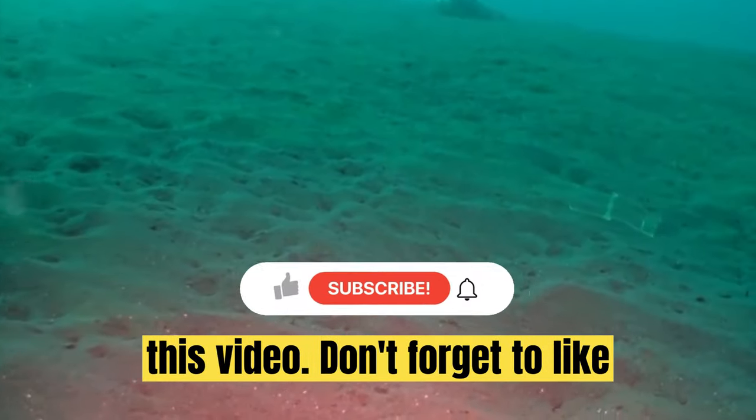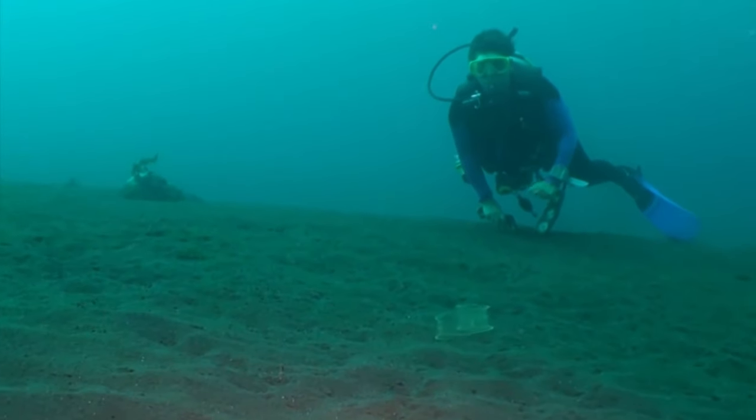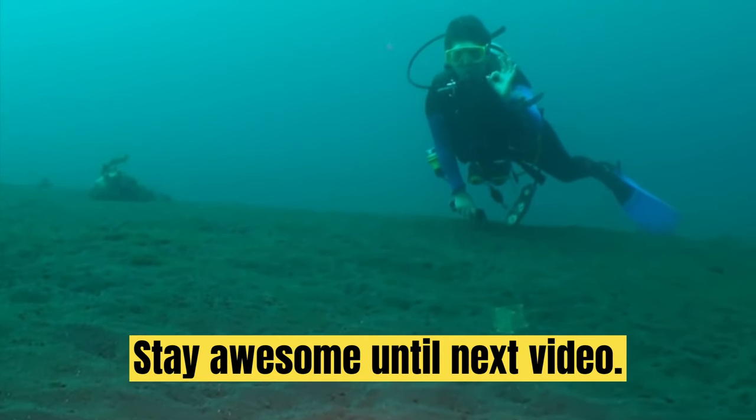Hope you enjoyed this video. Don't forget to like the video and subscribe to the channel. Stay awesome until the next video.